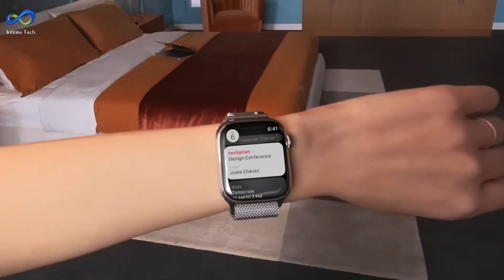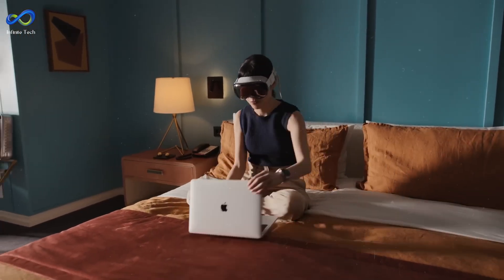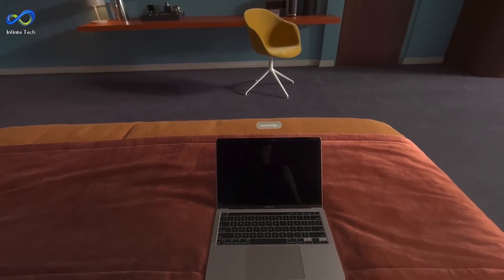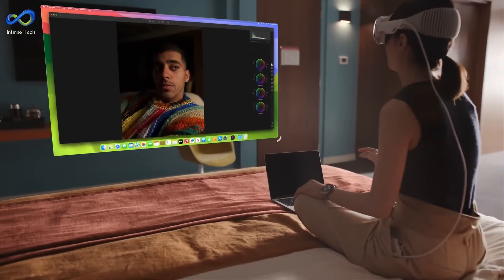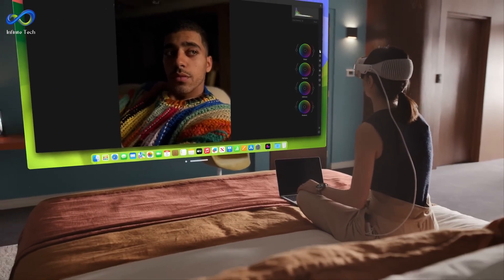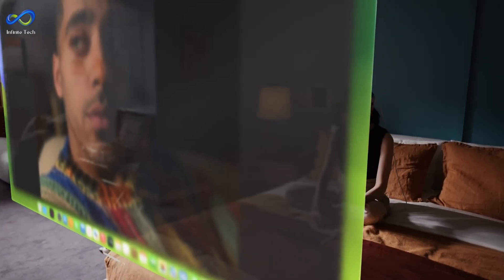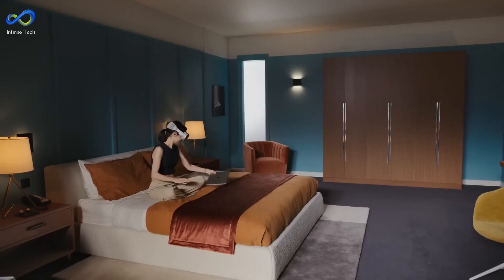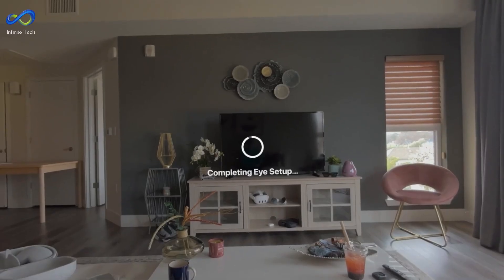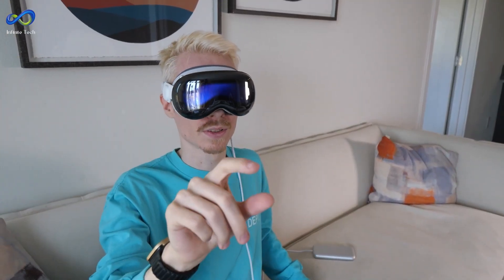The standout feature is connecting to a Mac, transforming its display into a 4K window inside the headset. This feature, especially on a plane, is considered a game-changer. However, one virtual monitor at a time on the Mac is limited. The eyes on the outside are a defining characteristic, featuring personas — a digital representation of your face created through a scanning process. Personas can be used in apps like FaceTime, offering an impressive and slightly unsettling experience with avatars closely resembling real faces.